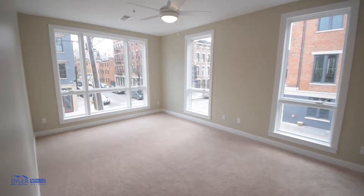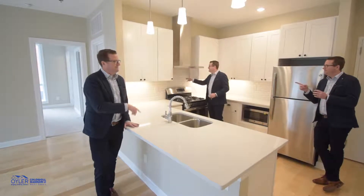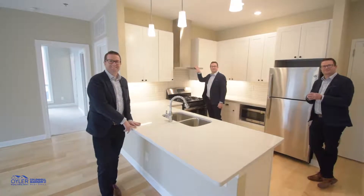We're here in one of our one-bedrooms, and they all have these quartz countertops, stainless steel appliances, subway tile, and an awesome ventilation hood.